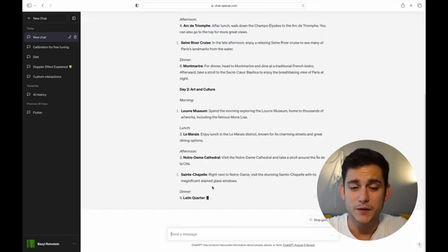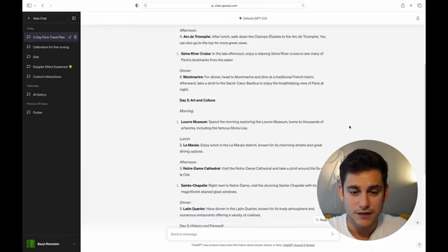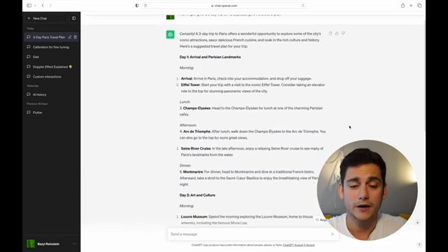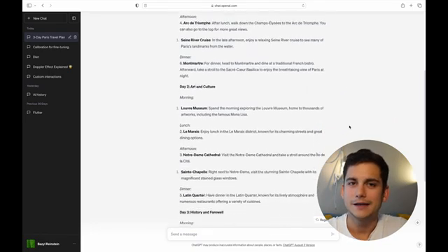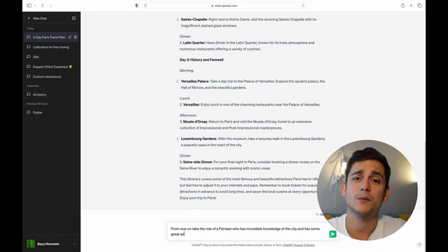The plan looks decent — it's taking us to the Eiffel Tower on the first day, the Arc de Triomphe, the Louvre Museum and a couple of other famous places. However, let's assume I've been to Paris before and have seen all the standard attractions. In that case, I would probably want to see a couple of non-obvious places that only somebody who really knows the ins and outs of the city can show me. So let's give ChatGPT the role of a Parisian who has really good knowledge of the city and can give us some non-obvious tips and tricks about visiting.